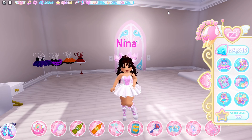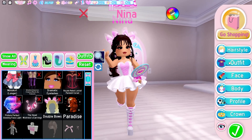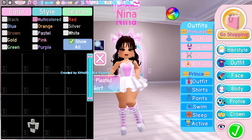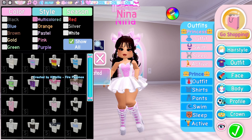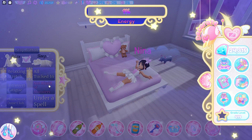Now I'm going to show you guys how to do the nap time quest. For this quest, you can use your dorm bed or someone else's if they let you. What you have to do is go to dress up, outfit, click sleep, and make sure you have a sleep outfit on your avatar. Then go to your bed and do sleep. This one doesn't last long — it's a pretty quick one.